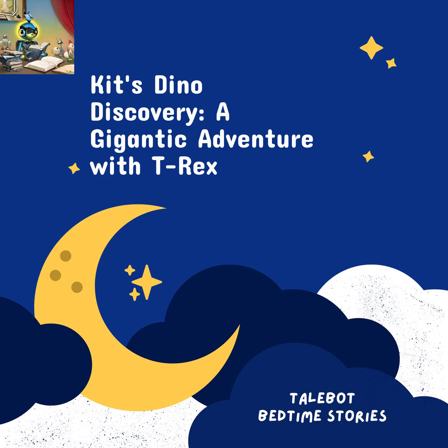Welcome to 5-Minute Bedtime Stories, brought to you by TaleBot, your child's AI storyteller. Want to create a bedtime story for your child? Visit TaleBotAI.com/create. Now, let's sit back and enjoy the story.